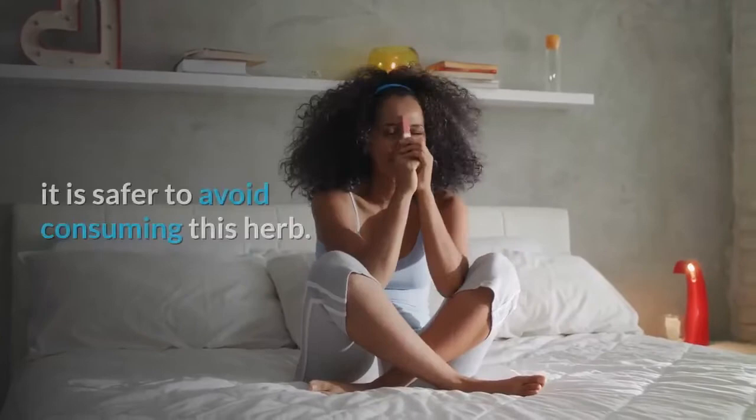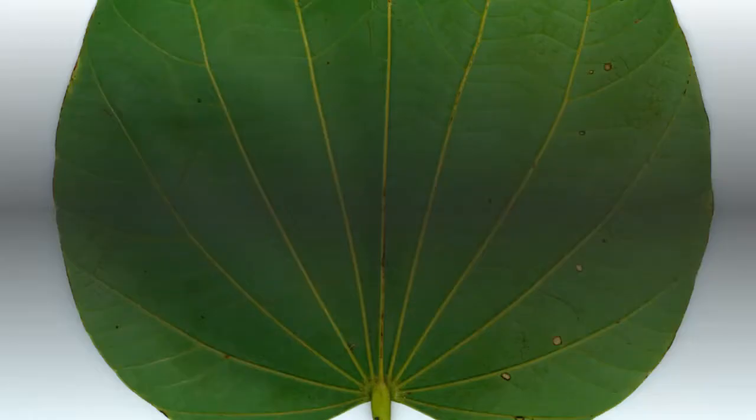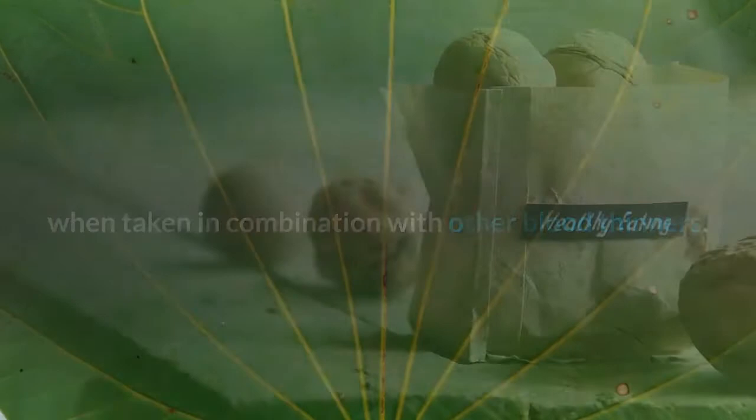If you are pregnant, breastfeeding, or trying to fall pregnant, it's safer to avoid consuming this herb. If you are hypoglycemic, you should avoid it too, as it will lower your blood sugar even further. Keep in mind that cow's foot can also increase the risk of bleeding when taken in combination with other blood thinners.